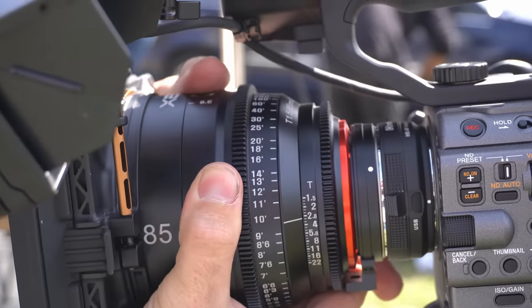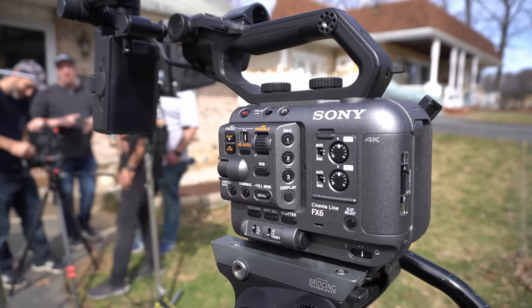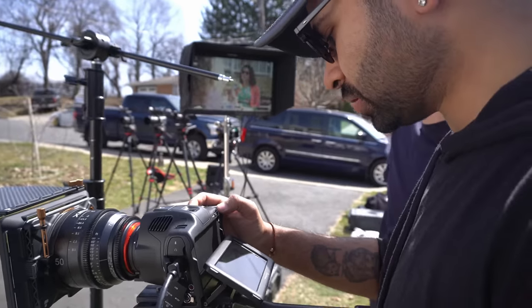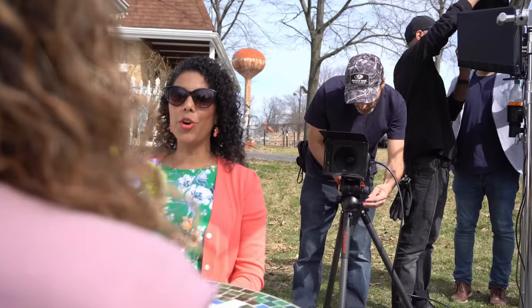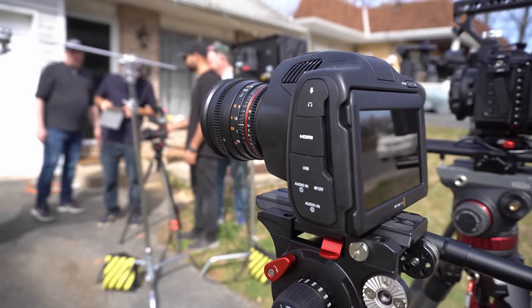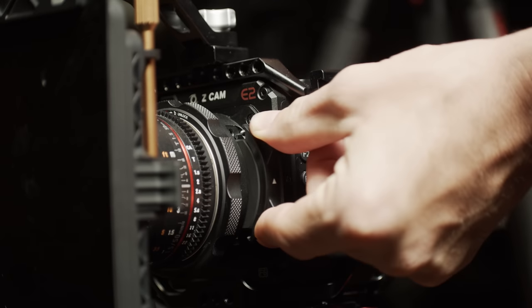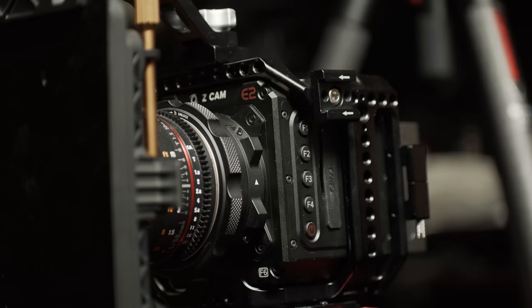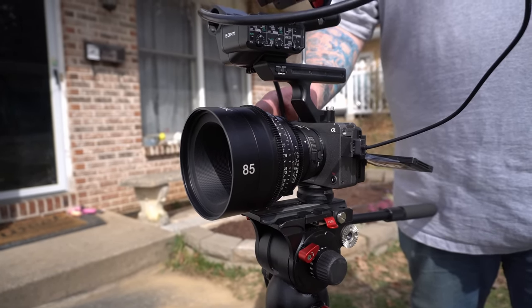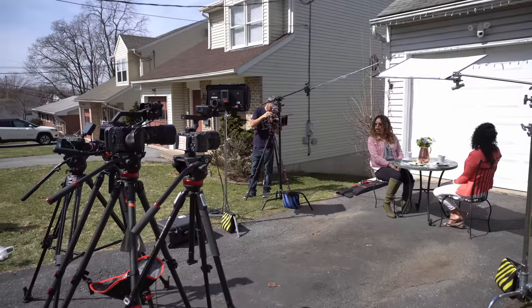Another amazing thing the Sony FX6 has is a built-in electronic variable ND filter, which makes getting the perfect exposure very easy. The Pocket 6K Pro also has a built-in but mechanical ND filter, which is great to have even if not as seamless as the FX6. The Z Cam provides an accessory that adds an electronic variable ND filter, but at an added cost. Unfortunately, the Sony FX3 and the RED Komodo don't offer any built-in ND filters, which can really slow you down in a fast-changing lighting scenario.